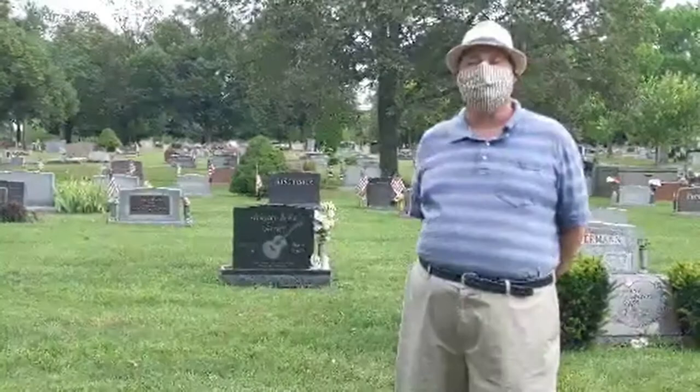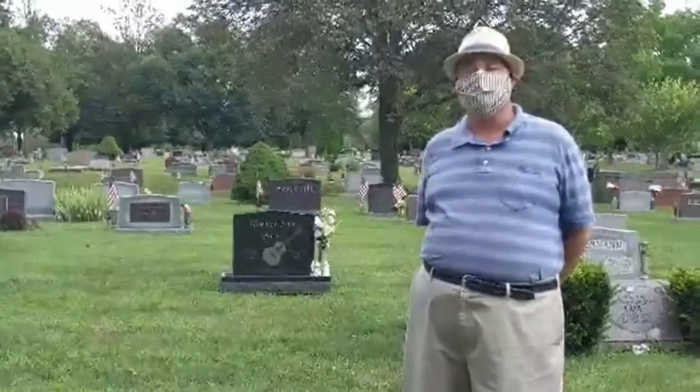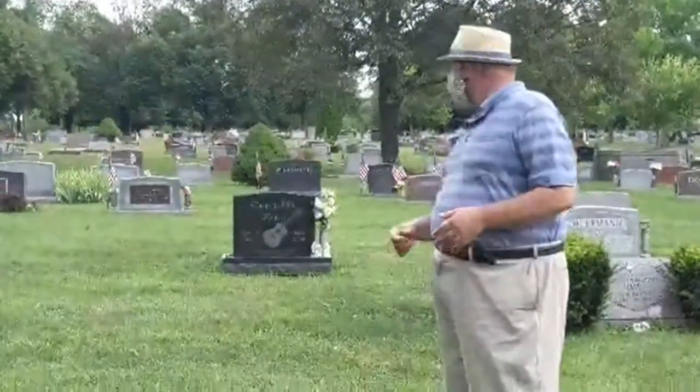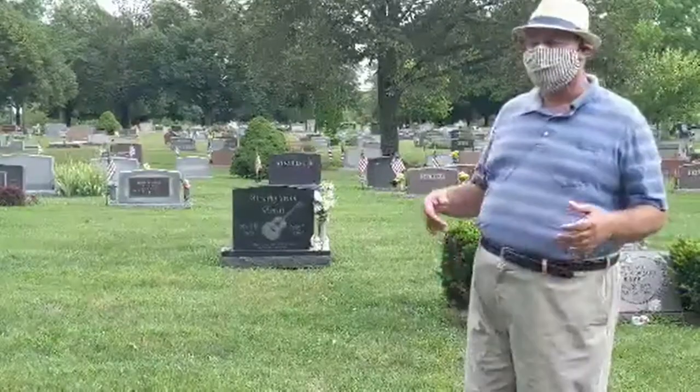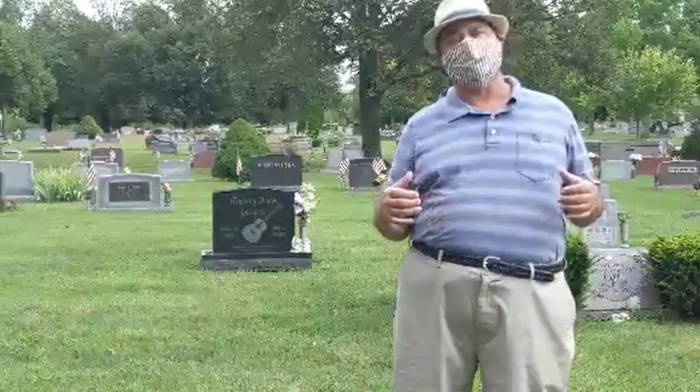Here at Rose Hill, we also have some pretty fascinating and unique headstones. So if you ever get a chance, come out and visit the ones with the guitar. You have Jackson's. You have all these different headstones that I believe are really interesting to come out and visit.